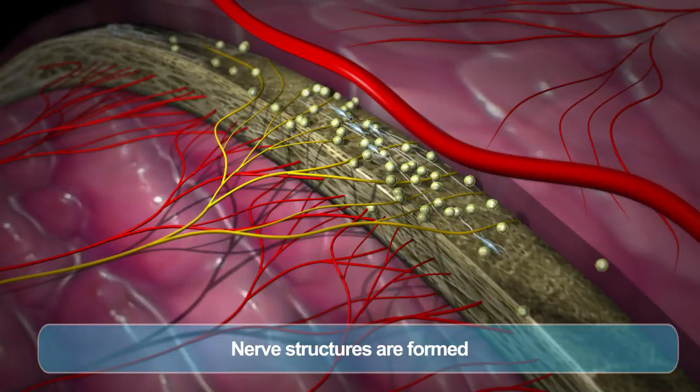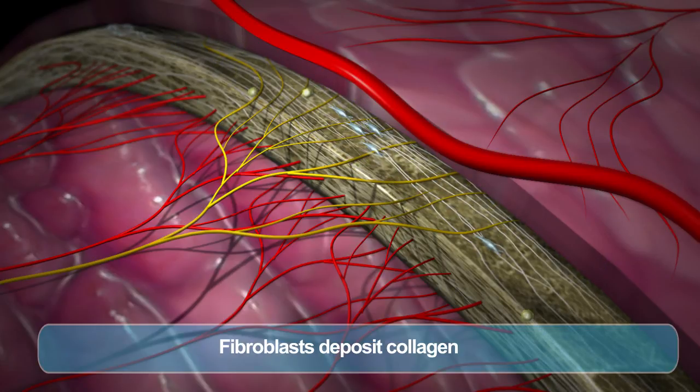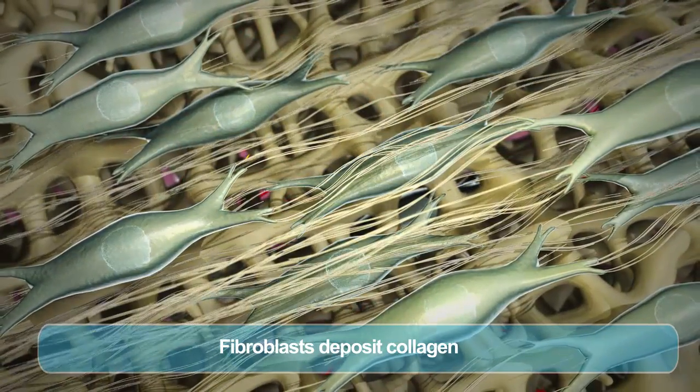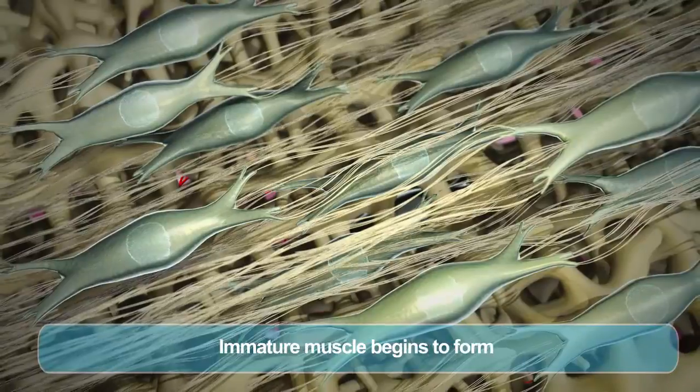The basement membrane surface serves as a barrier between the epithelium and other tissues. The body elicits a distinct response in which cells migrate to the site of injury that promote constructive tissue remodeling through increased vascularization, cell differentiation, and cell proliferation activity. MatriStem gradually resorbs as the body deposits new, site-appropriate tissue.